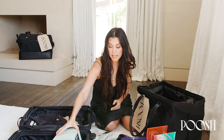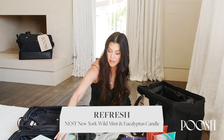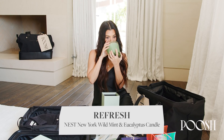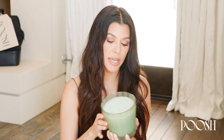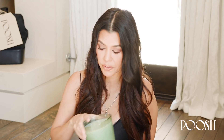The last thing from Refresh is this three-wick Nest candle, which literally smells like a spa. I just like that it looks really simple and zen — and who doesn't love a candle?